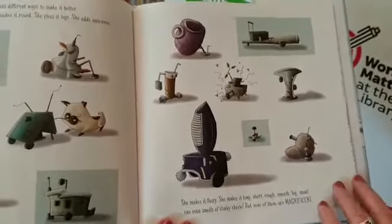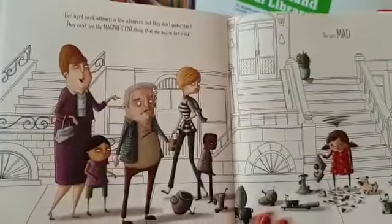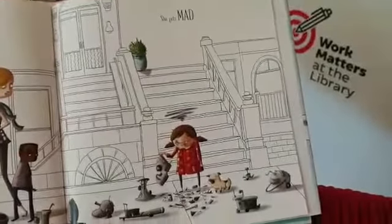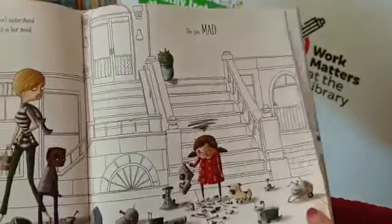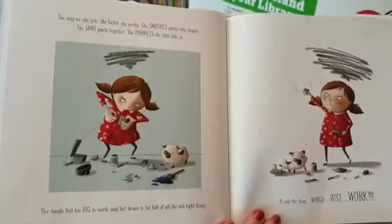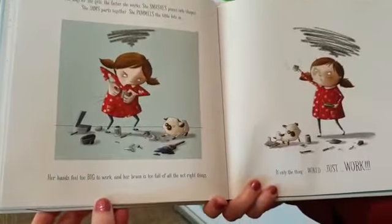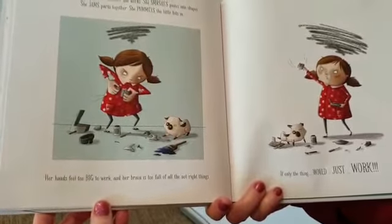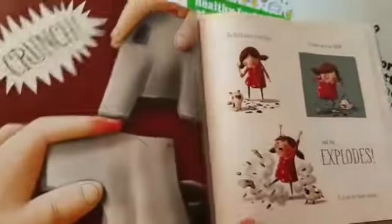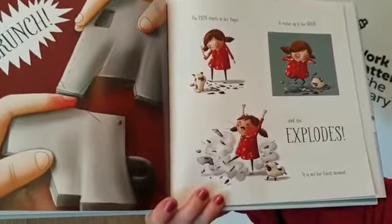But none of them are magnificent. Her hard work attracts a few admirers, but they don't understand. They can't see the magnificent thing that she has in her mind. She gets mad. The angrier she gets, the faster she works. She smashes pieces into shapes. She jams parts together. She pummels the little bits in. Her hands feel too big to work, and her brain is too full of all the not right things. If only the thing would just work. Crunch! The pain starts in her finger, rushes up to her brain, and she explodes.